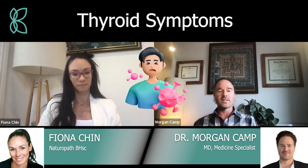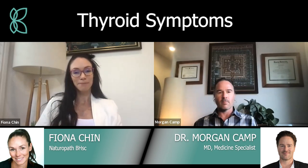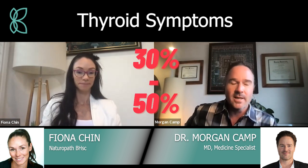The other thing with thyroid is poor resistance to infections, especially flus, colds, and viral infections. As for how many people have their thyroid out — it is likely the number one hormonal imbalance for sure. In my practice, if someone comes in with fatigue, it's probably like 30 to 50%.